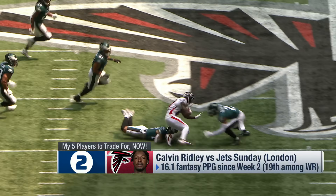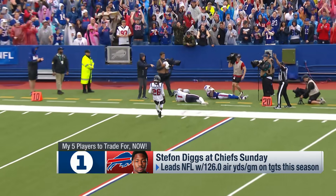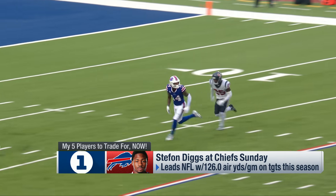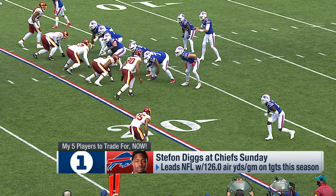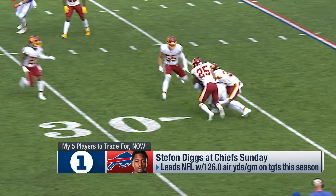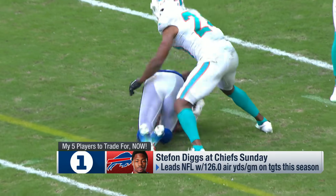And then at number one, Stefon Diggs. He has had double-digit targets in three of four games, averaging 131 air yards per game, which leads the NFL, and multiple red zone targets in three of four games this year. The usage has been exactly what we wanted. The production hasn't been there, but I think that changes this week with a big game against the Chiefs — and then his schedule opens up. Get him now while you still can. I've traded for him in three of my leagues already this week. Those were the five players I'm trying to trade for right now.